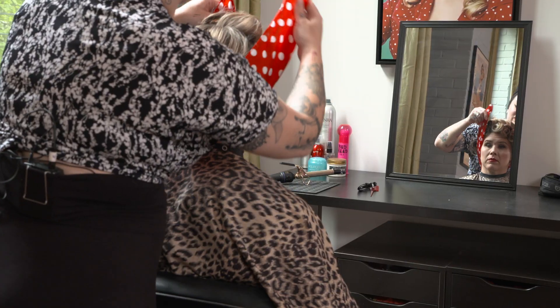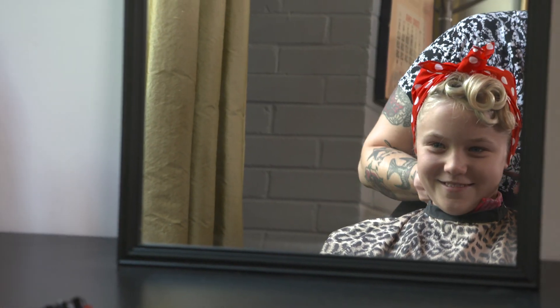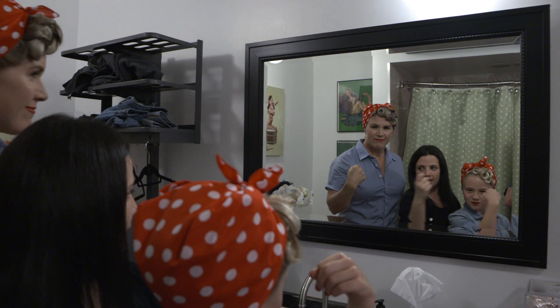Rosie the Riveter — I just feel like she's such an icon of women's empowerment. I thought this would be a great idea for women and daughters. As soon as they're ready, we're gonna go into the bathroom in front of the mirror and practice faces and practice that iconic Rosie pose, and then we're gonna get into set.